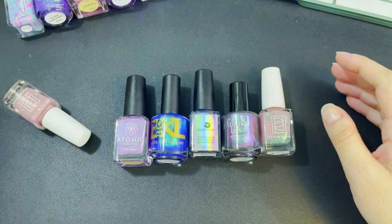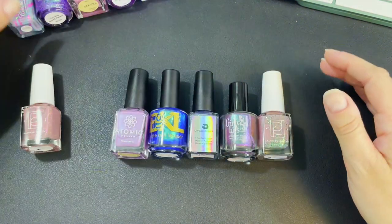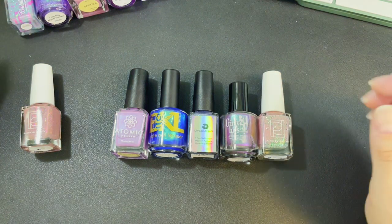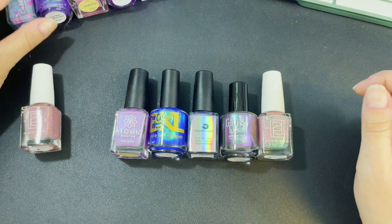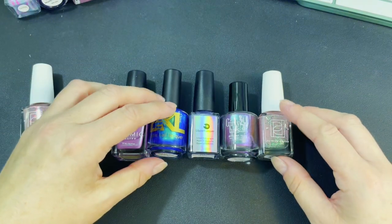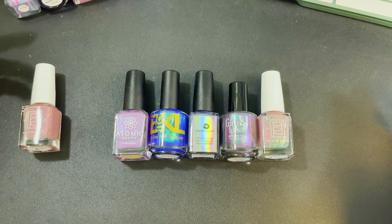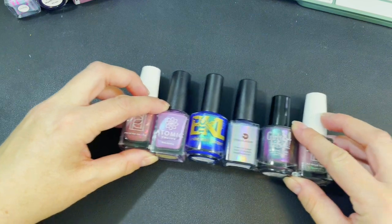Hello, my little lovelies, welcome back to another video. Today I'm going to show you my very late April 2023 Polish Pickup and Hella Handmade Creations haul. I picked up several — more than necessary — and I want to show you what I got. Maybe down in the comments you can tell me about what you got. Let's start with Hella Handmade Creations.